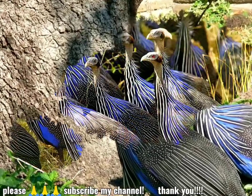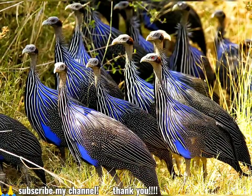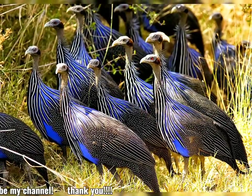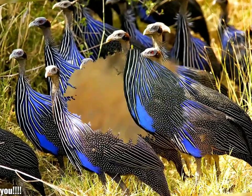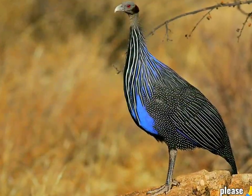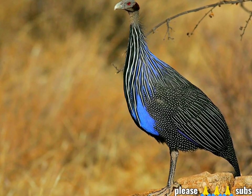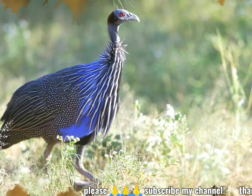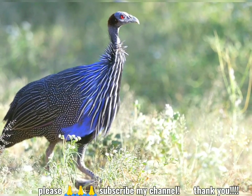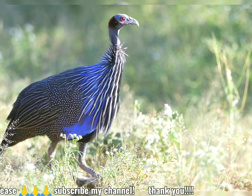It is a resident breeder in Northeast Africa, from southern Ethiopia through Kenya and just into northern Tanzania. The Vulturine guinea fowl is a large bird, 61–71 cm (24–28 in), with a round body and small head. It has longer wings, neck, legs, and tail than other guinea fowl.